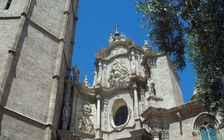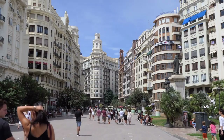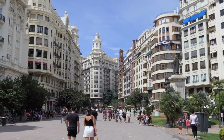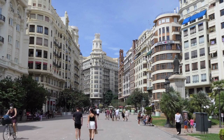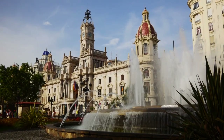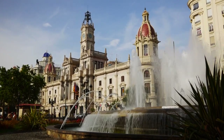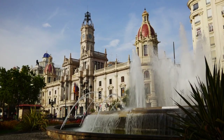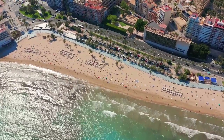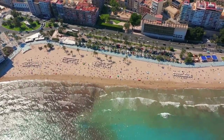Valencia is a paradise for food lovers. As the birthplace of paella, the city offers an authentic and delicious culinary experience. From traditional Valencian paella to fresh seafood, mouth-watering tapas, and delectable desserts like horchata and fartons, the local cuisine will leave you craving for more. The City of Arts and Sciences is an architectural marvel that has become an emblem of Valencia. This futuristic complex houses a science museum, an IMAX cinema, an opera house, an interactive museum, and Europe's largest aquarium. It's a must-visit for anyone interested in science, technology, art, and design.